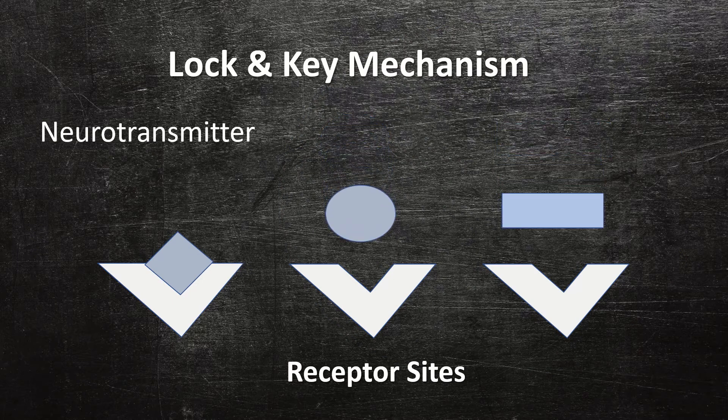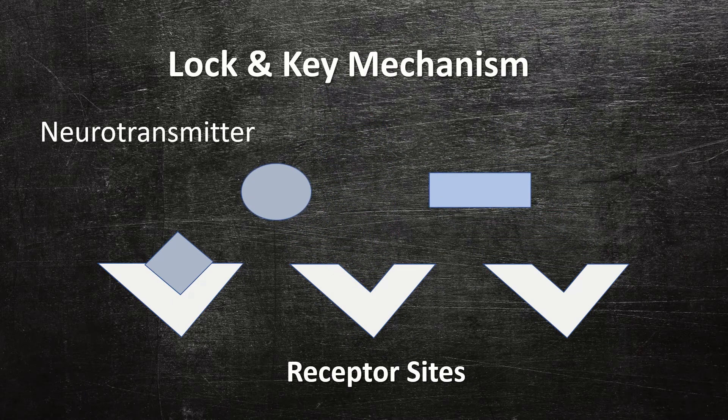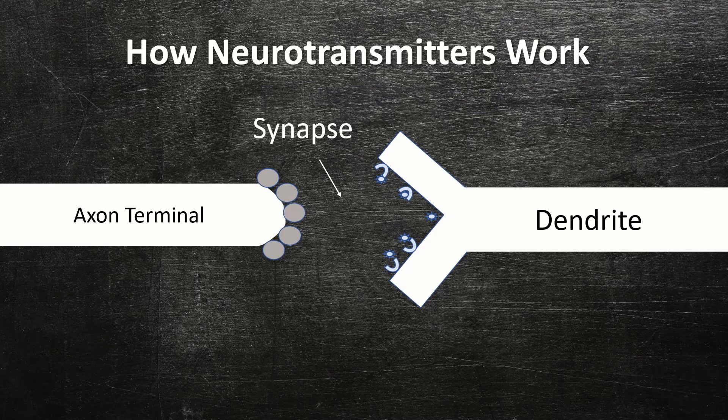Not all neurotransmitters in the synapse activate a receptor site. The ones that don't either diffuse into the nervous system where they're later removed, or they get sucked back into the terminal buttons so that they can be used again later. This process of drawing released neurotransmitters back into the terminal buttons is known as reuptake.